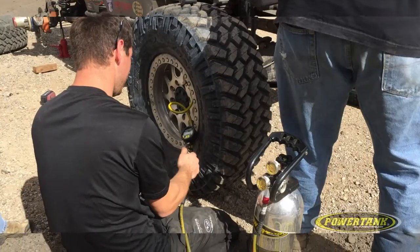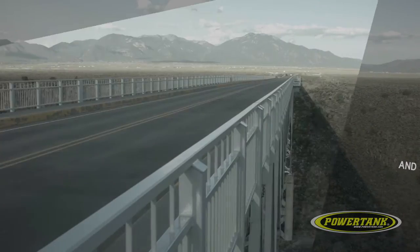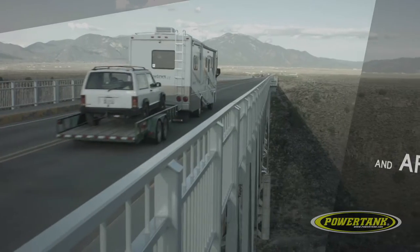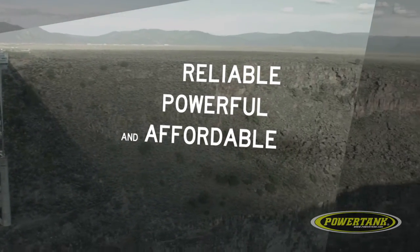Whether you're airing up on the trail, running an air tool, shooting nails on a busy construction site, or just enjoying life on the road in your RV, you need a reliable, powerful, and affordable air system.